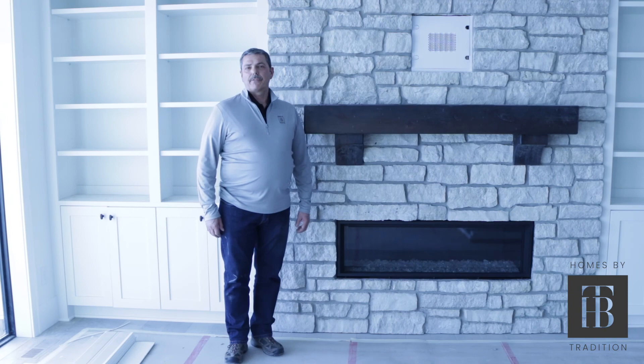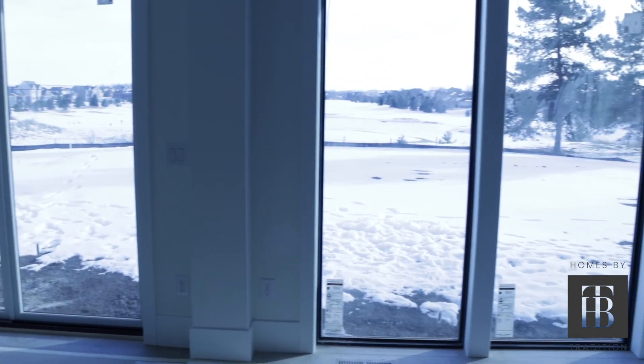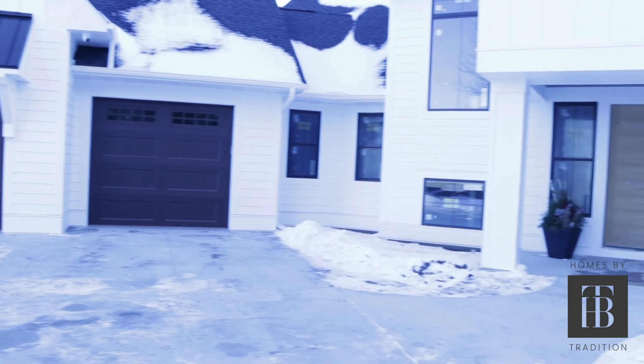We're a couple weeks away from delivering this house to our clients. It's been a joy to take our customers' dreams and turn them into reality. On behalf of everyone at Homes by Tradition, we want to wish everyone at Tradition Companies a happy and healthy 2021.